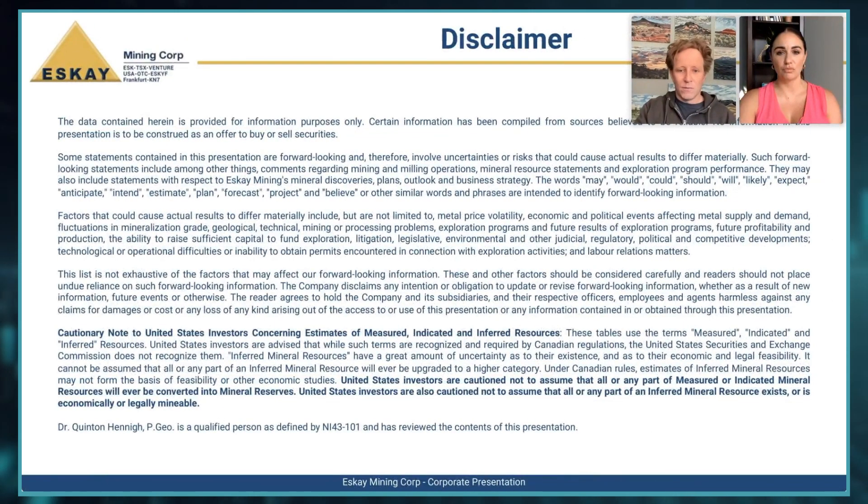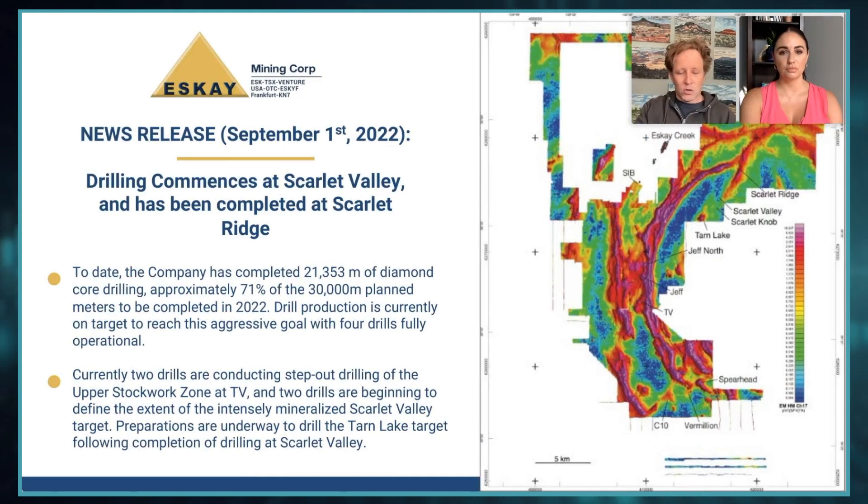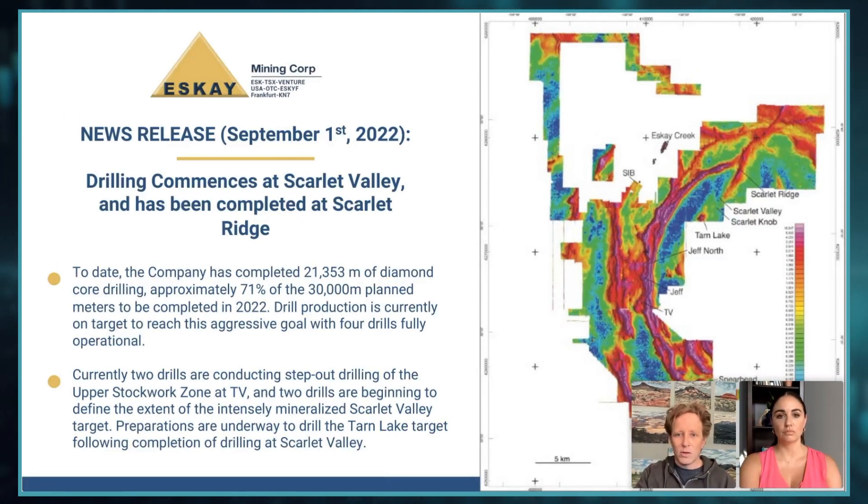We do have some forward-looking statements that will be mentioned in this interview, so please do your due diligence when considering investing. Starting with an overview, we have our SkyTim map. One of the things we've found this season is that these SkyTim anomalies really do correspond to mineralization. We're going to focus on the Scarlet Ridge area and Scarlet Valley, which we just started drilling. I'll also talk about our Tarn Lake prospects. All of these are about a kilometer apart, forming a roughly eight-and-a-half kilometer trend of VMS mineralization — a really quite fantastic area.